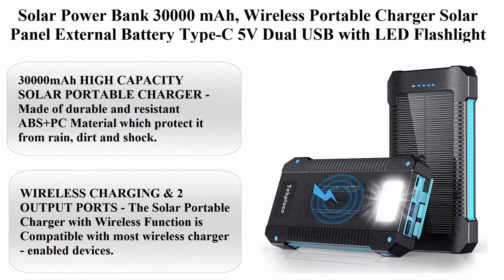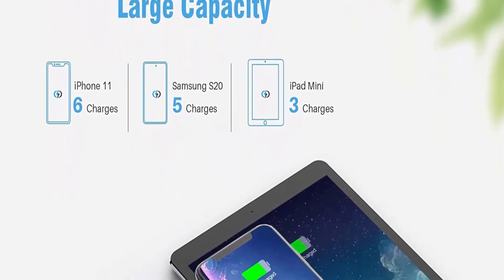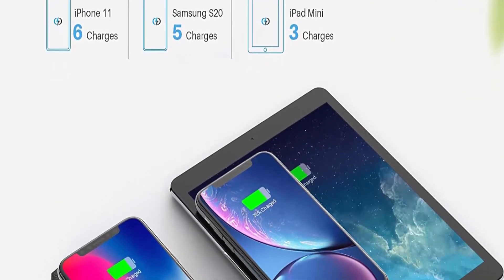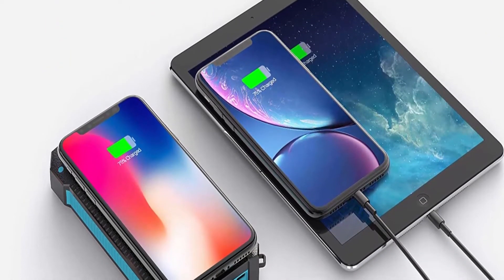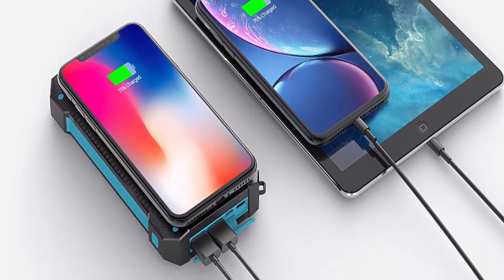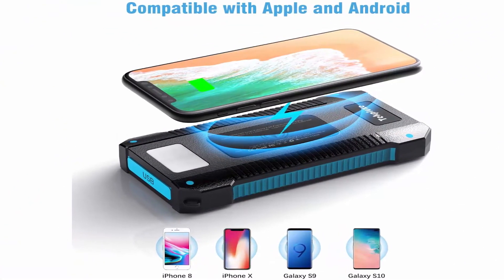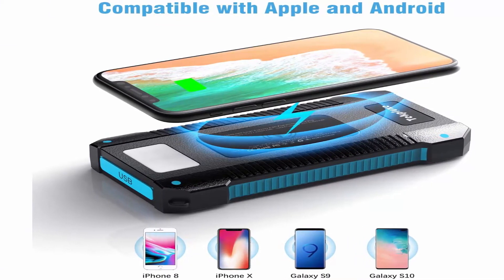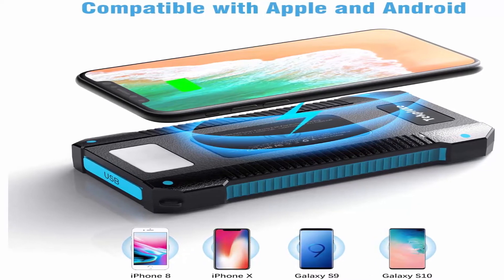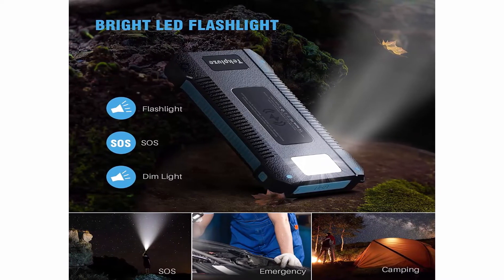Top 6: Solar power bank 30,000mAh wireless portable charger, solar panel external battery, Type-C 5V dual USB with LED flashlight. Waterproof, dustproof, shockproof, compatible with iOS and Android. Color: Black. Compatible devices: Smartphones — iPhone 11, XS, XR Max, 10, 8, 7, 6, 6S, 5S, 5C; iPad Mini, Air 4/3/2, iPod, Tablet; BlackBerry, Nokia Lumia, Xperia Sony, Huawei, Nexus, Android; Samsung Galaxy S10, S9, S8, S7 Edge, S6, Note 10/9/8/5, J7; Google Nexus 10/9/7.